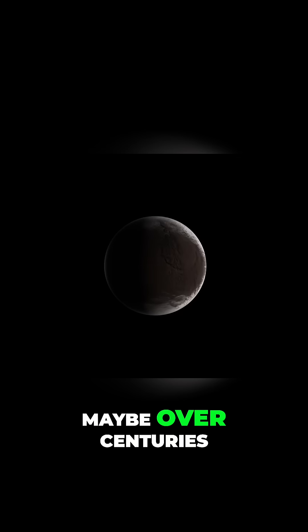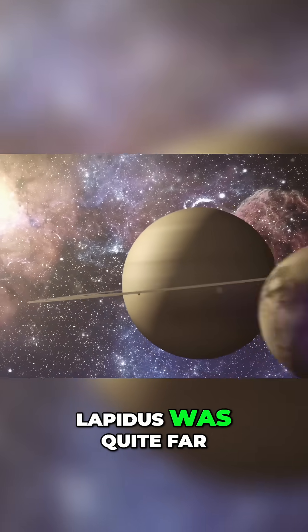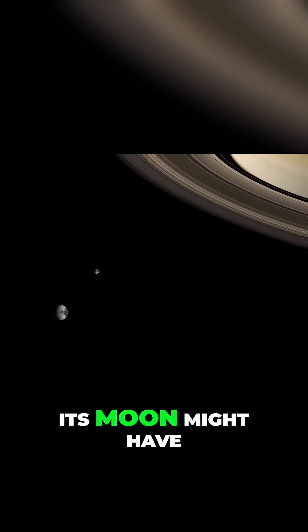They think this process happened quickly, maybe over centuries. Saturn's gravity didn't interfere because Iapetus was quite far away from it — if Iapetus was closer to Saturn, its moon might have been pulled away. But we do need more simulations to see if this theory is true.